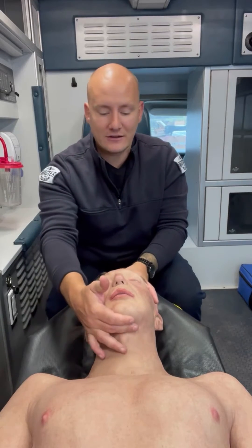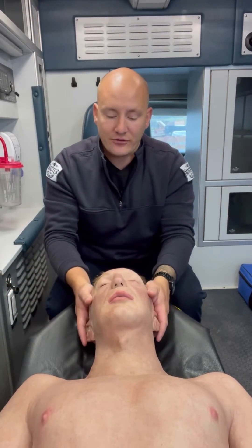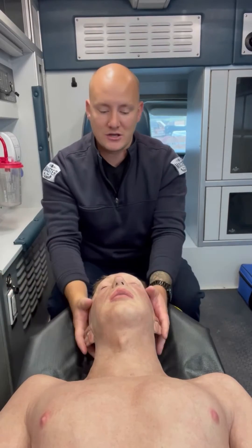Why is that? Well, when it comes to the head tilt chin lift, you can see that we manipulate a lot of the neck, which in a trauma patient — especially patients with suspected spinal injuries — is not something we're going to want to do. So instead of doing the head tilt chin lift to open the airway and displace the tongue forward, that's something we do with medical patients.